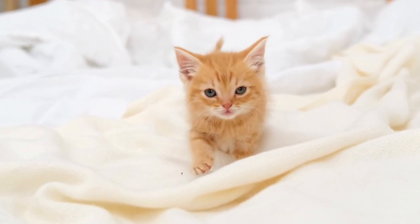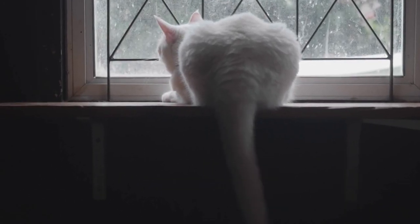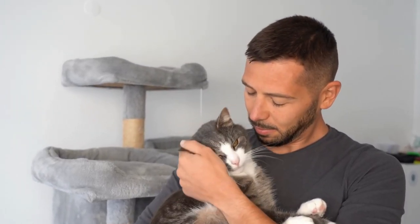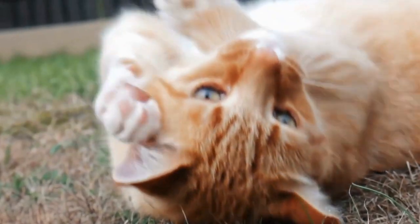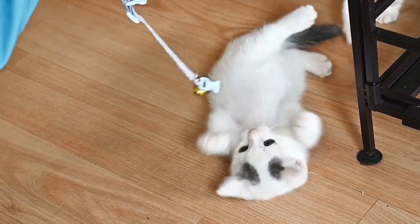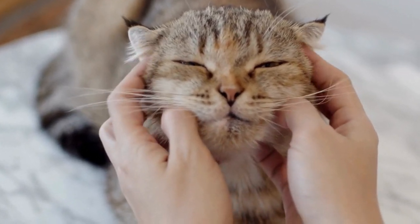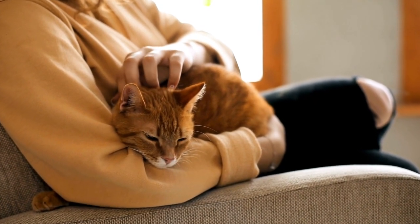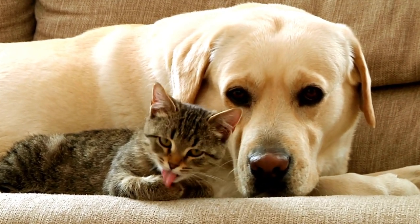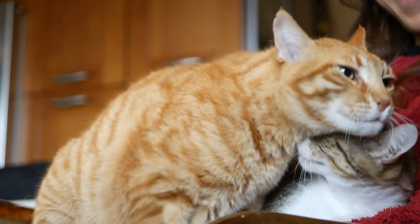Cats are also territorial animals, and your absence may make them feel vulnerable and anxious about potential intruders or threats to their environment. To prevent this isolation, understand that cats need social interaction. If you're away for the majority of the day, actively engage with your cat when you're home — play with them, teach them new tricks, or have a good petting session. Try to set aside at least 30 minutes for quality bonding time. If your schedule doesn't allow for this, consider a second pet for companionship, as another cat can provide that much-needed social interaction.